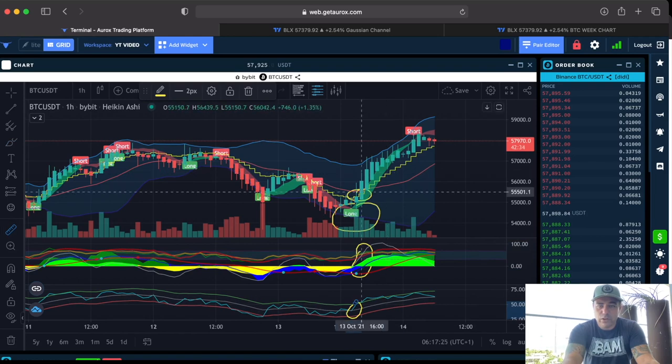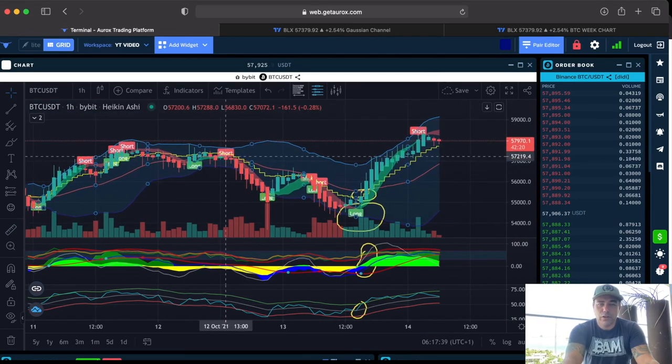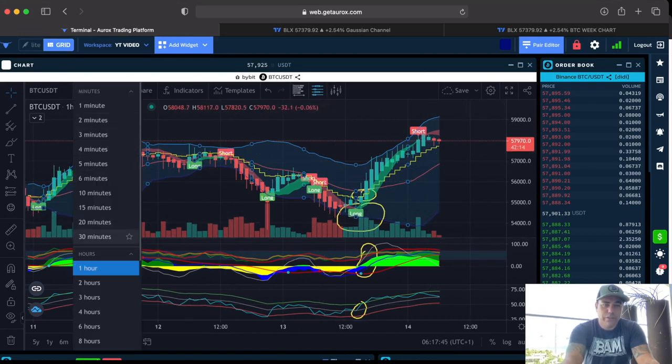Let's say we take the long over here — a little bit late. Then the short would be over there, that would be the sell moment: 4.2% gain, or with leverage of 10x that's 40% — a beautiful trade on the one-hour. And it keeps repeating: long, short, long, short. So yes, it is working. Does it work now on the four-hour? Let's check.